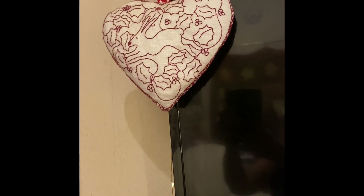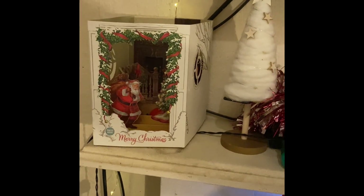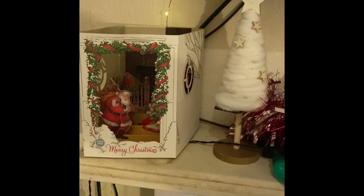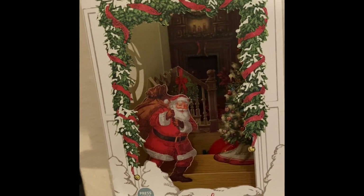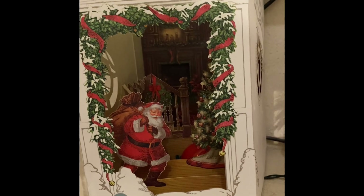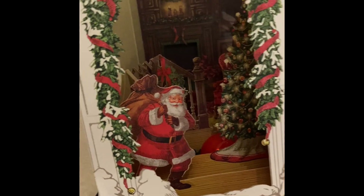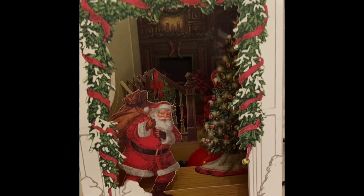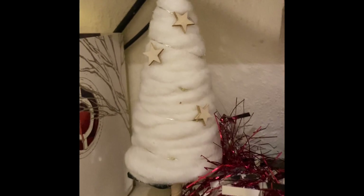This Christmas card was from one of my best friends I used to work with. She sent me this last year and I had to put it up again — it did light up but the light's gone on it now. I just love it, look at it, so pretty! This little tree Abby got me when she was in Canada.